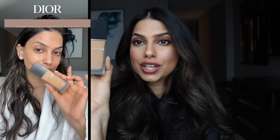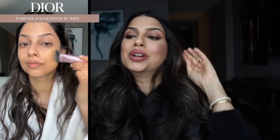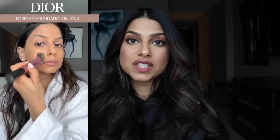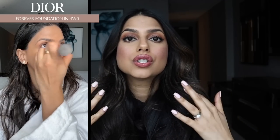Now I have this foundation here. I don't think I've ever talked about this foundation, but I've been using this a lot recently. This is from Dior — this is their Forever foundation. It's a transfer-proof 24-hour foundation and it also has SPF 15. My shade is 4W0. This is so nice on the skin and definitely very long lasting. Definitely one of those products where you apply in the morning and just forget about it — you don't need to touch up your makeup. It just looks so perfect.